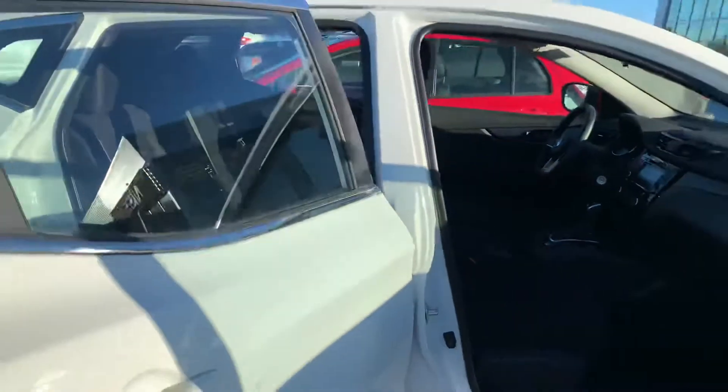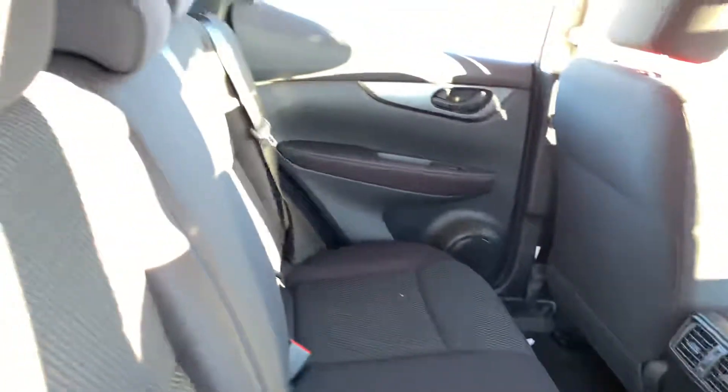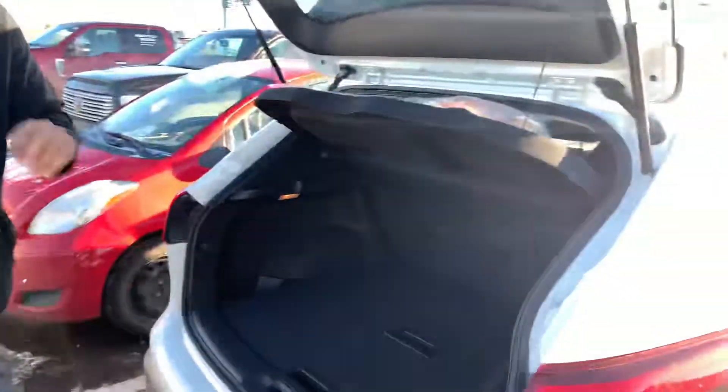Take a look in the back. As you can see, I have tons of room. So back here, you got two things: a huge trunk.